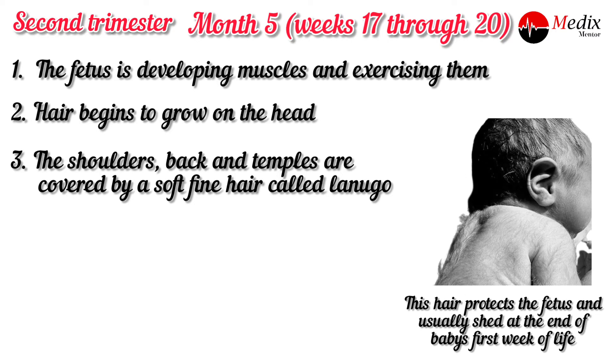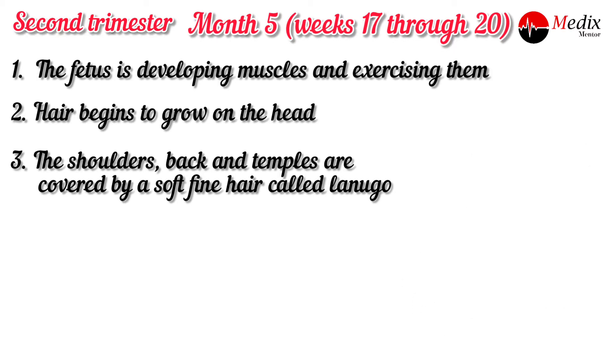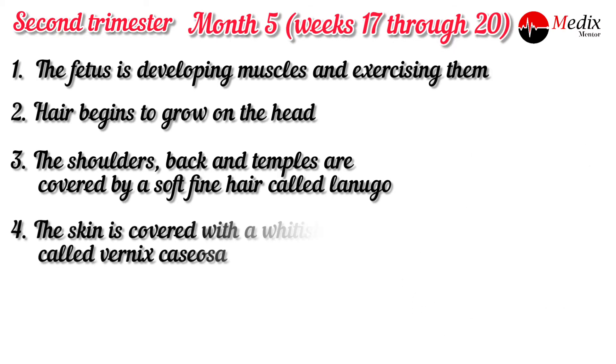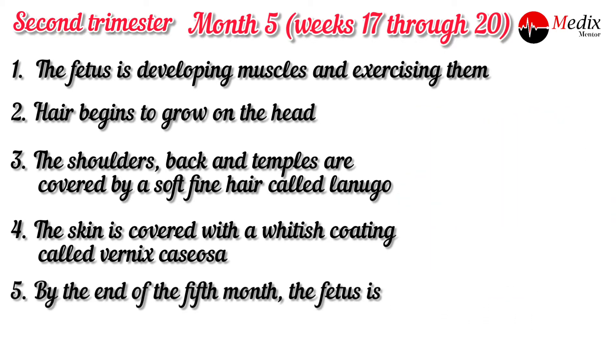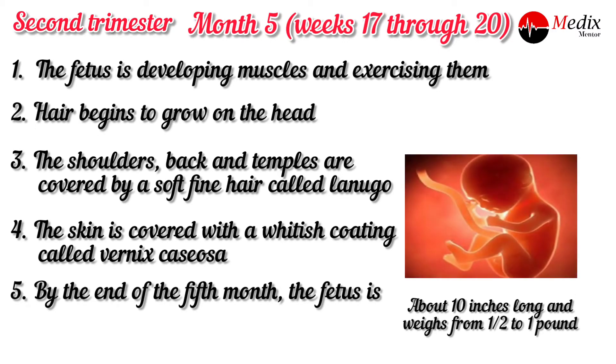These hairs protect the fetus and usually shed at the end of the baby's first week of life. The skin is covered with a whitish coating called vernix caseosa, a cheesy substance that protects the fetus's skin from long exposure to amniotic fluid. By the end of the fifth month, the fetus is about 10 inches long and weighs about half a pound to one pound.